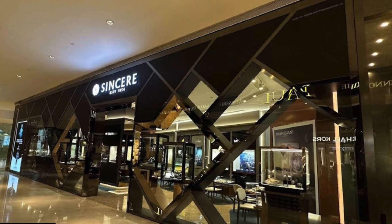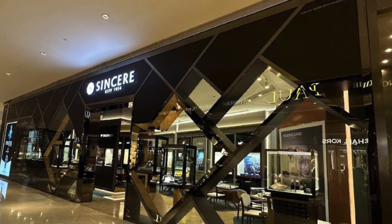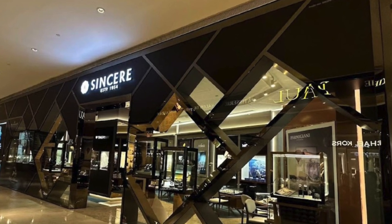A big shout out to Sincere Fine Watches for letting me check out this timepiece. If you're looking for any watches, especially independent brands, do check them out and I'm sure they'll sort you out.